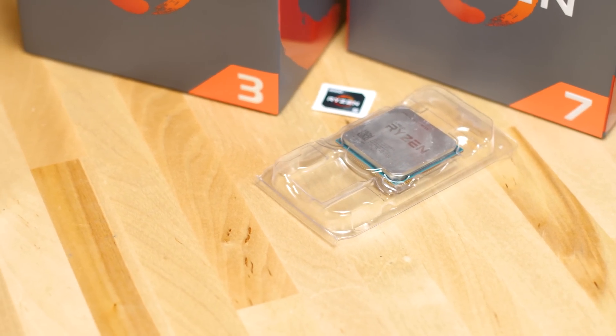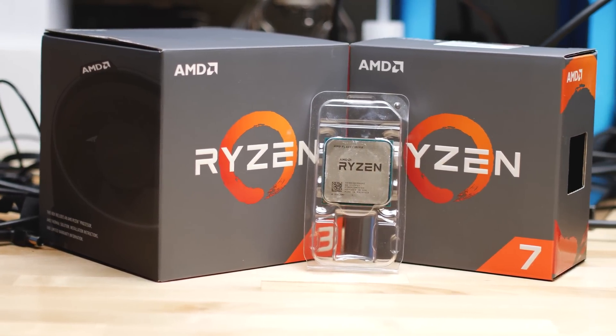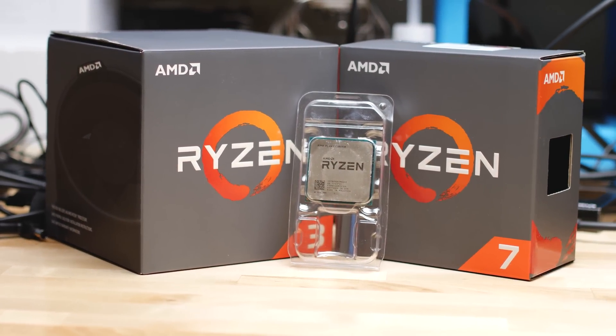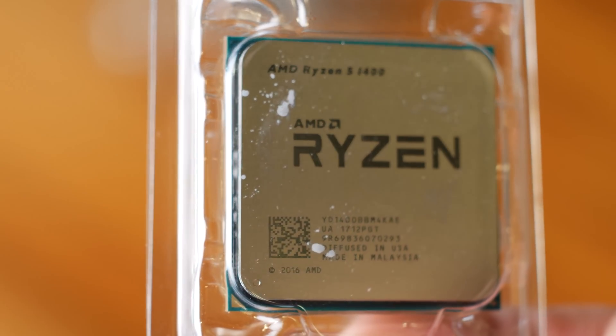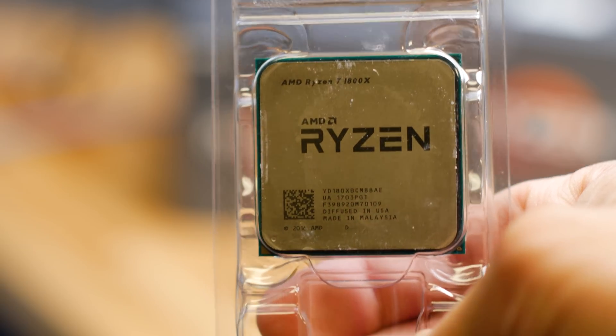At the end of the day, actually choosing which Ryzen CPU to buy is super easy. Building a budget rig for gaming? You want the Ryzen 3 1300X. Putting a mid-range to high-end gaming PC together? Pick the Ryzen 5 1600X. Need a workstation? You want the Ryzen 7 1700.